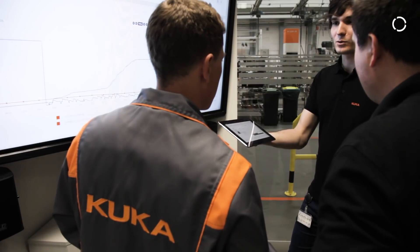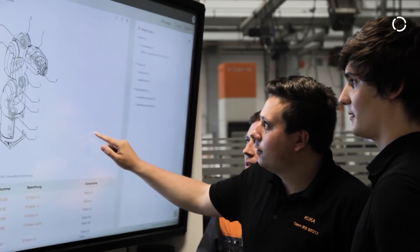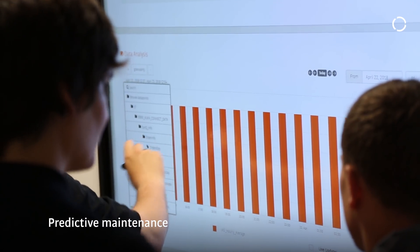A system like this allows machines to become more complex, but with our tools more understandable at the same time. With the assistance of data analytics and flexible interfaces, maintenance and diagnosis become much easier.